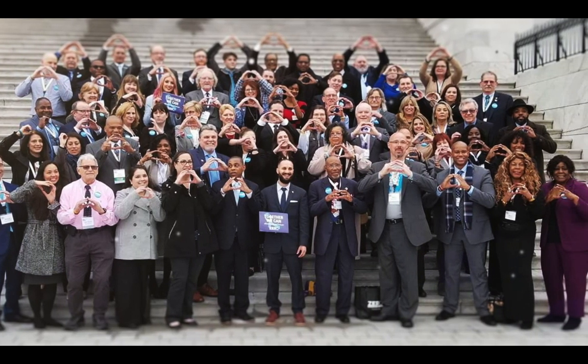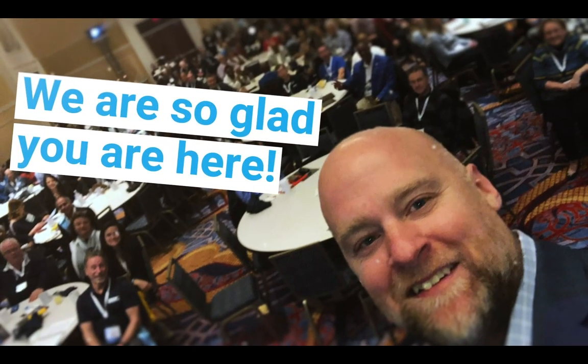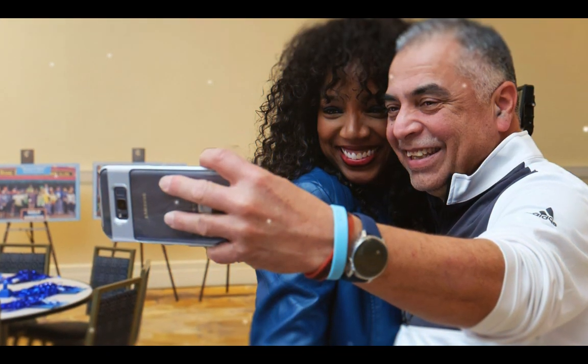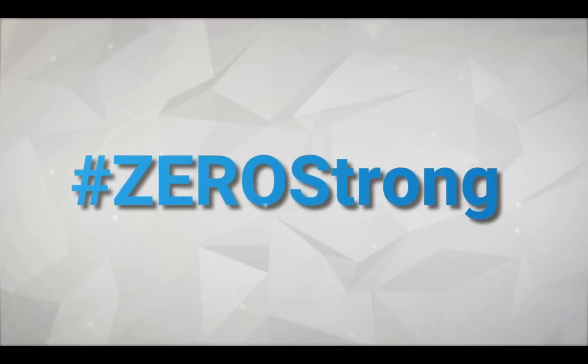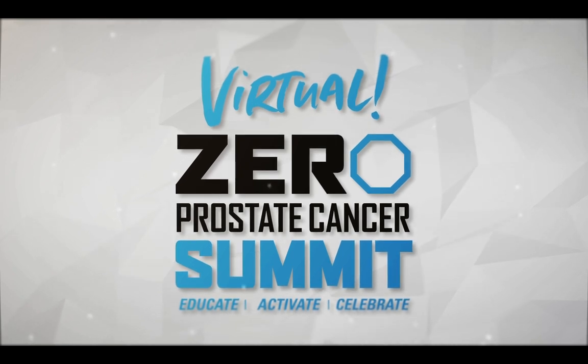Welcome to the most impactful week in the movement to end prostate cancer. We're so glad you're here. This event is about you and connecting with experts, advocates, and communities from across the country. Together, we are Zero Strong. Please join us right now for the virtual Zero Prostate Cancer Summit.